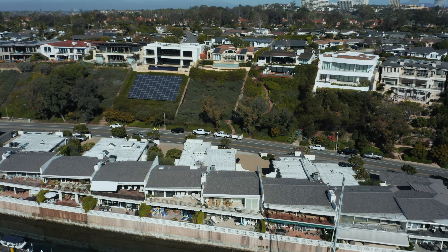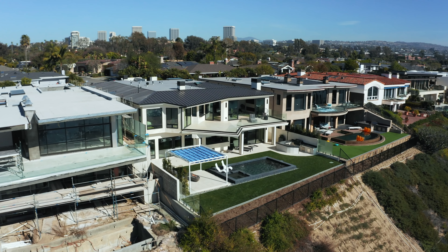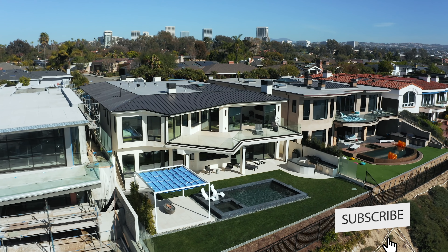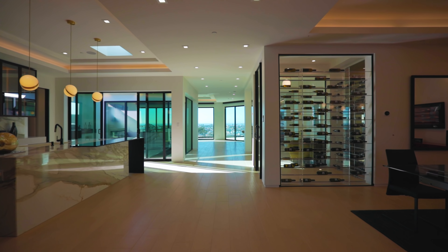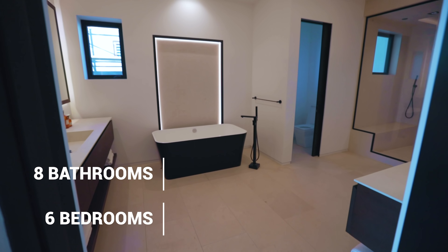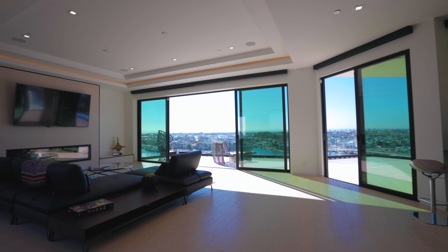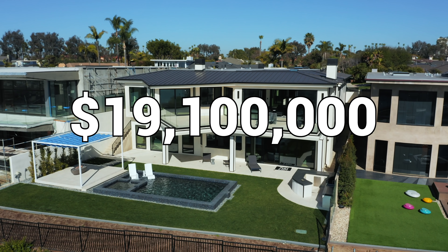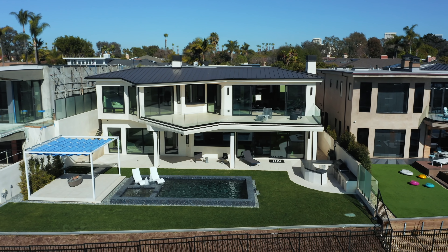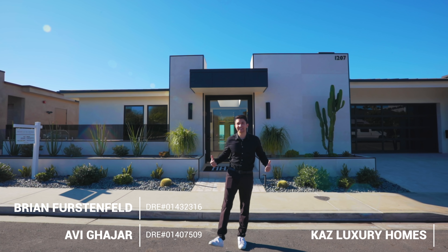It's about an hour south of Los Angeles and is known for its cliffside views, trendy shops, and amazing beaches. The modern contemporary home we're taking a look at today features six bedrooms, eight bathrooms, seven thousand seven hundred nine square feet of interior space, and is currently priced at 19.1 million dollars. A big thank you to listing agents Brian, Avi, and Kaz Luxury Homes for letting us tour their incredible listing.